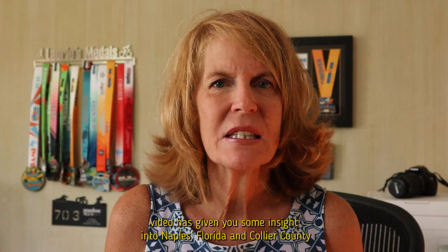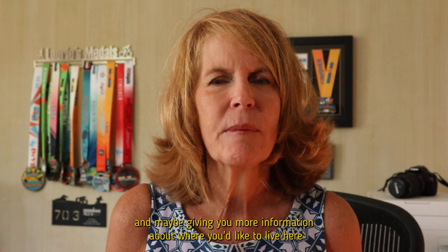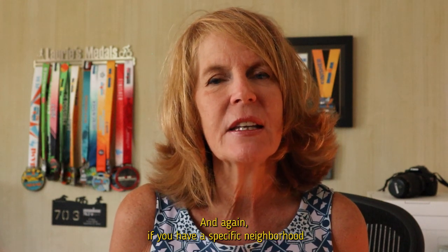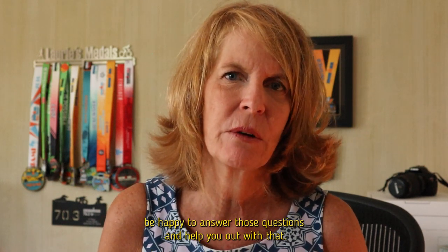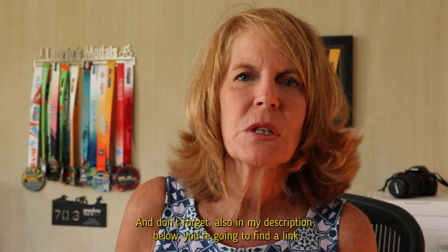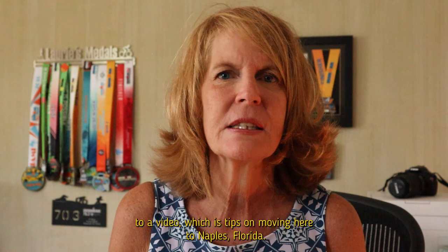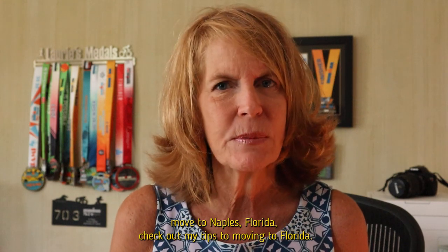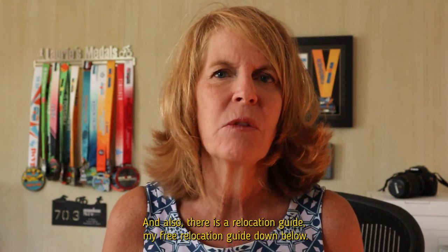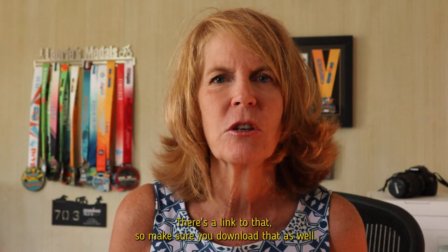I hope this video has given you some insight into Naples, Florida and Collier County and helped you figure out where you'd like to live. If you have a specific neighborhood you want more information about, please leave a comment below. In the description you'll also find a link to a tips-on-moving-to-Naples video and a free relocation guide — make sure you download that as well.